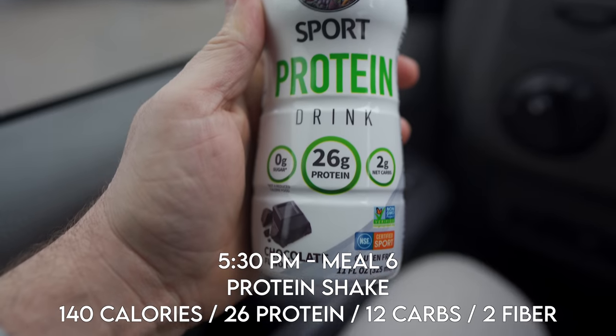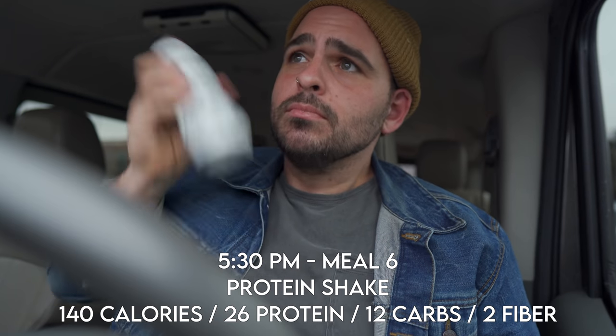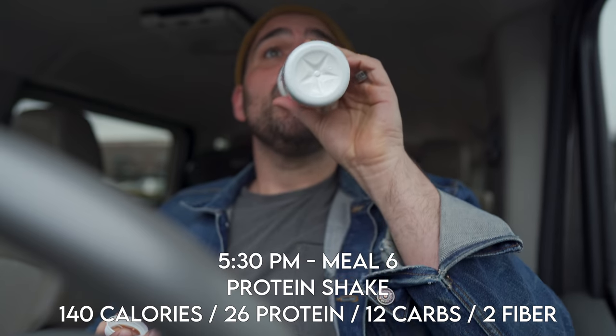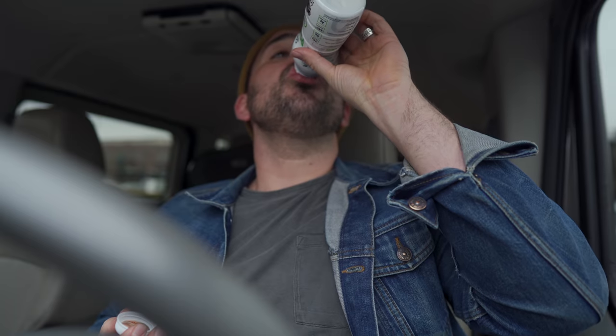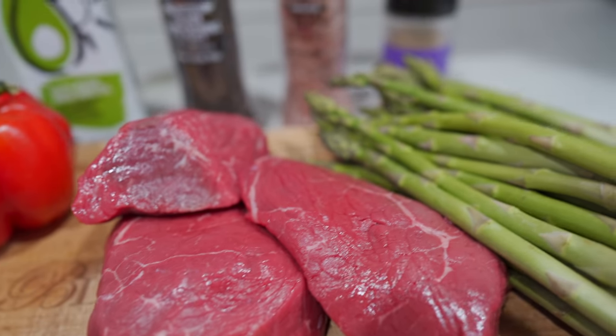I'm usually getting out of a meeting around traffic time and don't quite know how long it'll take to get home, so I make sure to take a quick protein shake with me. I'm loving this Garden of Life one right now — it tastes great and it's super easy to get that protein my body needs.